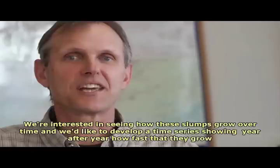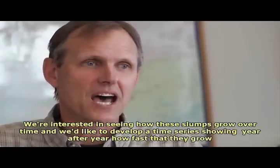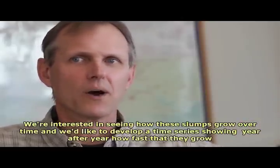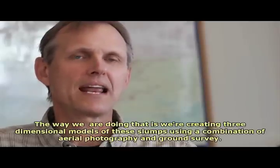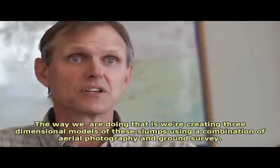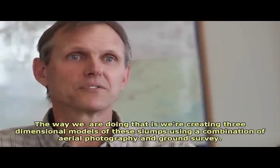We're interested in seeing how these slumps grow over time, and we'd like to develop a time series showing year after year how fast they grow, how big they're getting, when they stop — that sort of thing. The way we're doing that is by creating three-dimensional models of these slumps using a combination of aerial photography and ground survey.